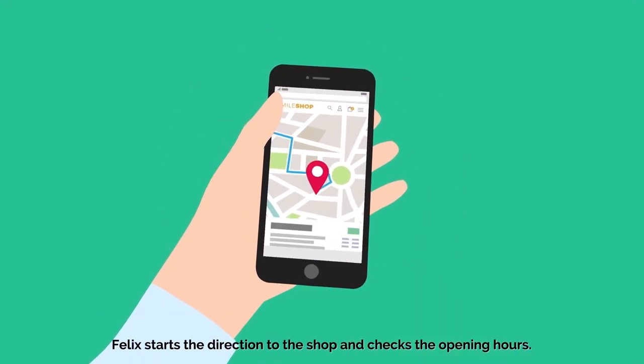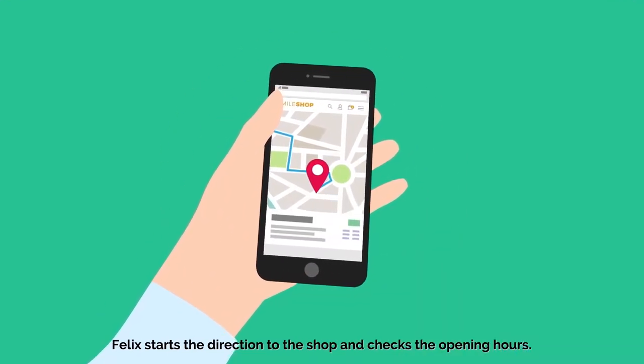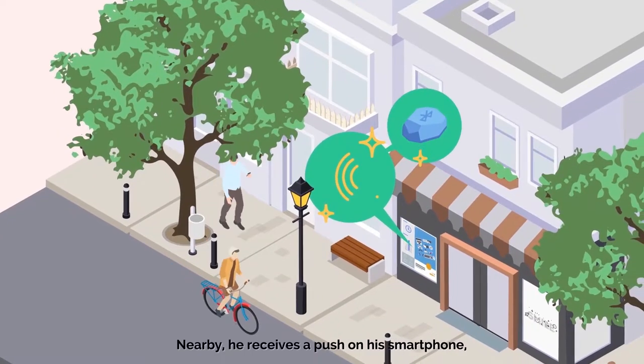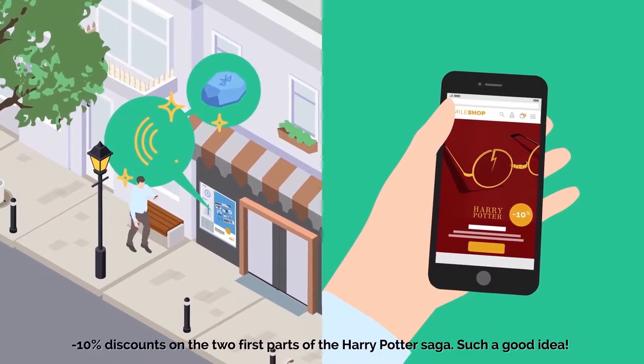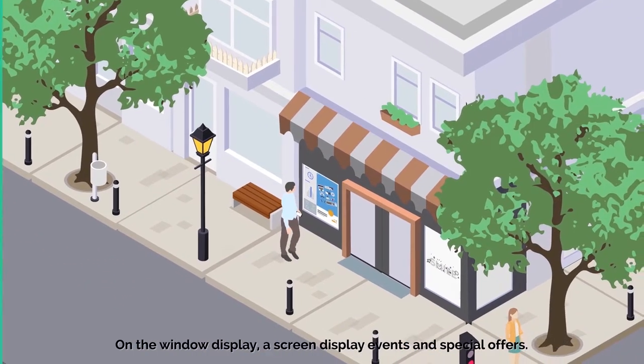Felix lance l'itinéraire jusqu'à la boutique de retrait et consulte ses horaires. À proximité, il reçoit un push sur son smartphone : moins 10% sur les deux premiers volets de la saga Harry Potter.